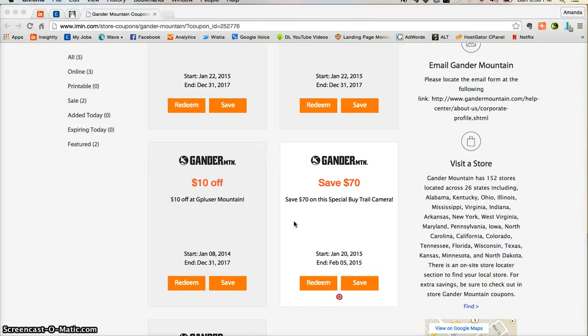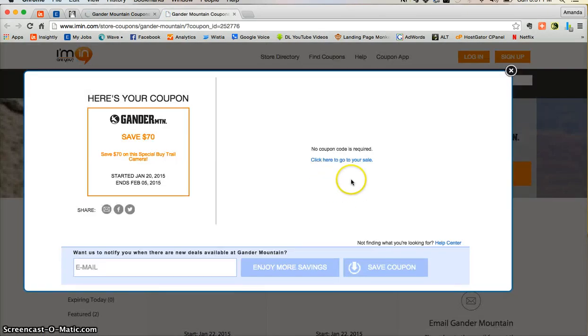This is an imin.com coupon verification for Gander Mountain. Here we have a coupon to save $70 on a special buy trail camera at gandermountain.com. All you need to do is click on redeem and that's going to take you directly into your coupon. Here you can see that no coupon code is required to access this offer.